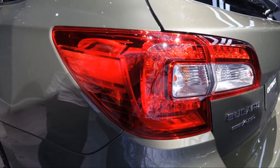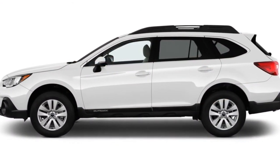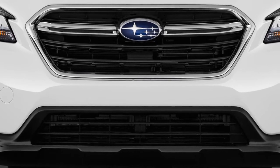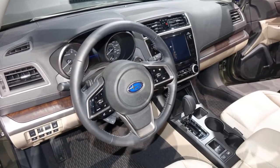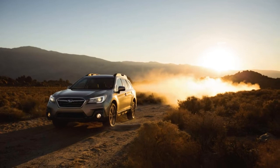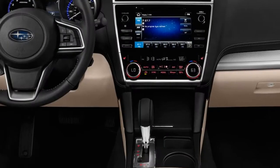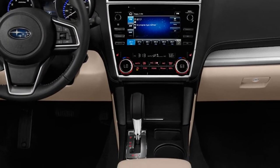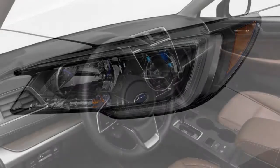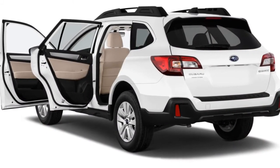All versions boast crisp handling and a composed ride even when smooth pavement turns into a bumpy trail. Base Outbacks are less basic this year in terms of standard equipment, with the addition of Apple CarPlay and Android Auto. The more popular Outback premium comes with a power driver's seat, an updated infotainment system with an 8.0-inch touchscreen, dual-zone automatic climate control, and heated front seats. The limited adds leather upholstery, blind-spot monitors, and Harman Kardon audio, while the new range-topping touring includes LED headlights, a heated steering wheel, and automatic emergency braking.